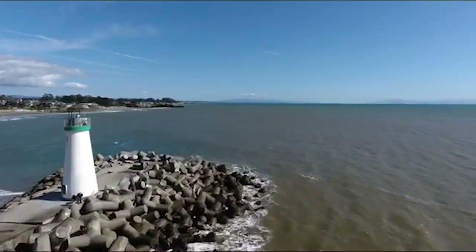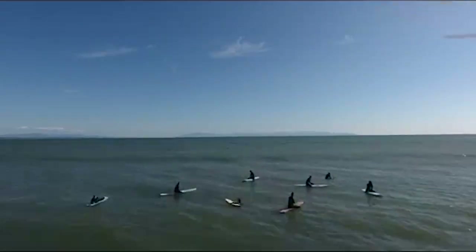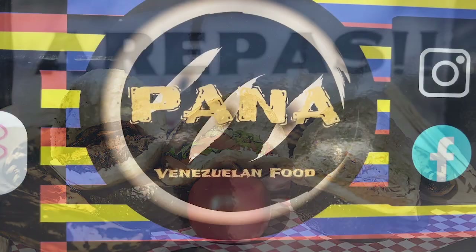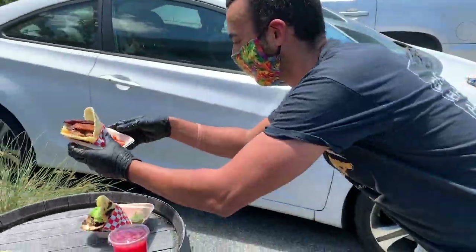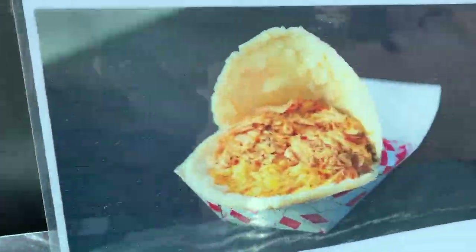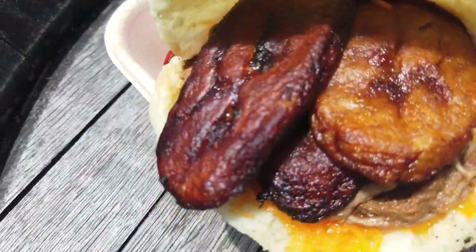On this episode of Eat Up Silicon Valley, we're in sunny Santa Cruz, California, trying some Venezuelan style arepas from Pana food truck. We're meeting with the owner Roman Sierra, who has found his niche in Santa Cruz serving up a great selection of freshly made, hard-to-find arepas and juices. Let's eat up.